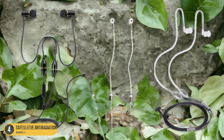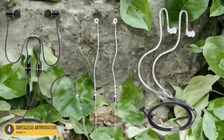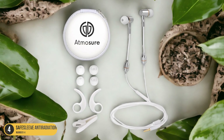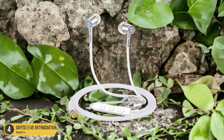When it comes to reducing radiation exposure, the SafeSleeve Anti-Radiation Headset is a top contender in terms of both style and functionality. Its innovative design and compatibility with various devices make it the best choice for those who want to prioritize their health without compromising on fashion.